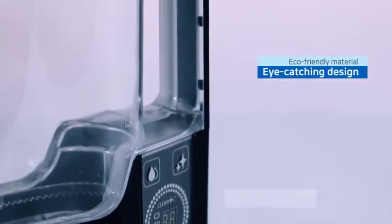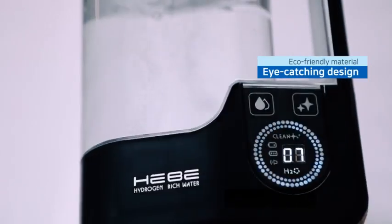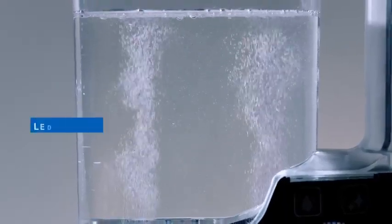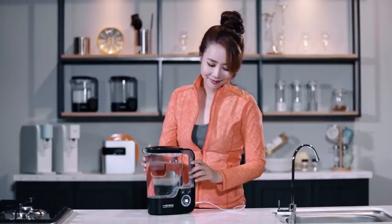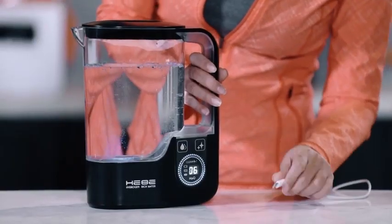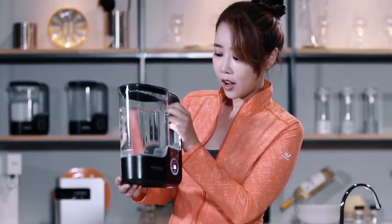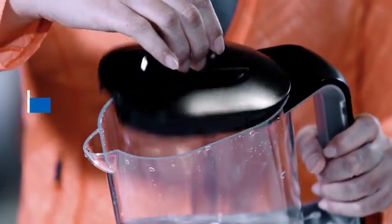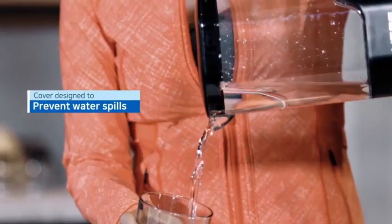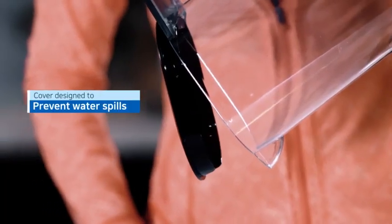Eye-catching design made of eco-friendly material with a clear and wide LED display for a sophisticated vibe. The rechargeable battery is built-in, so you can use it anywhere you want. The unique cover design automatically catches the right position, preventing water spills.